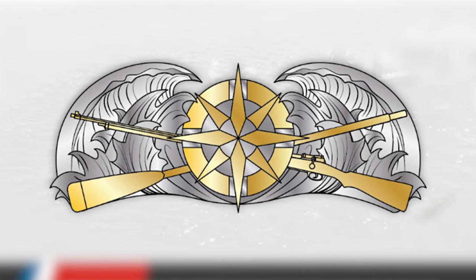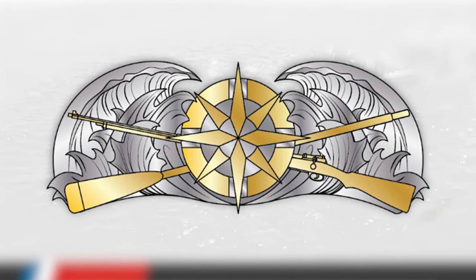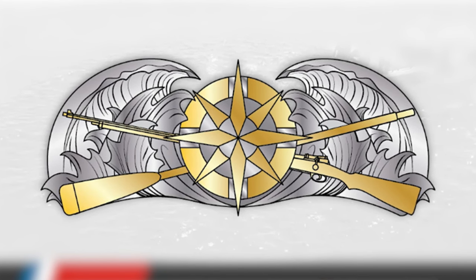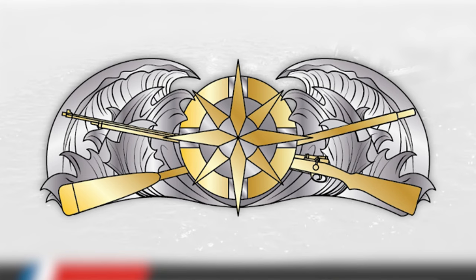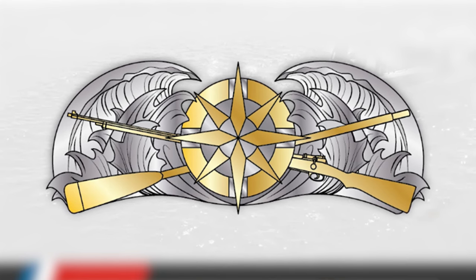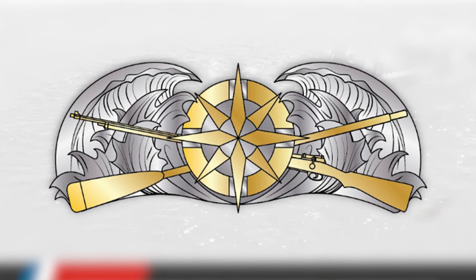All right, folks, now's the exciting part. As you can see from the signboard behind us, the insignia includes a compass rose framed by a life ring, overlapping a crossed oar and rifle surrounded by break-and-wave crests. The insignia has gold accents on the compass rose, life ring, oar, and rifle, and the combination of pewter and gold on the insignia represents the shared mission of officers and enlisted team members in fulfilling various response missions.